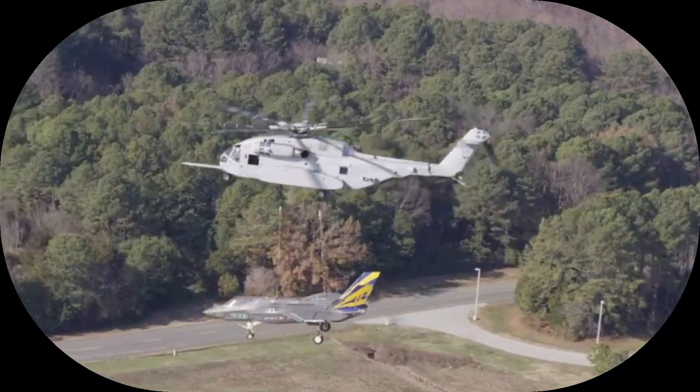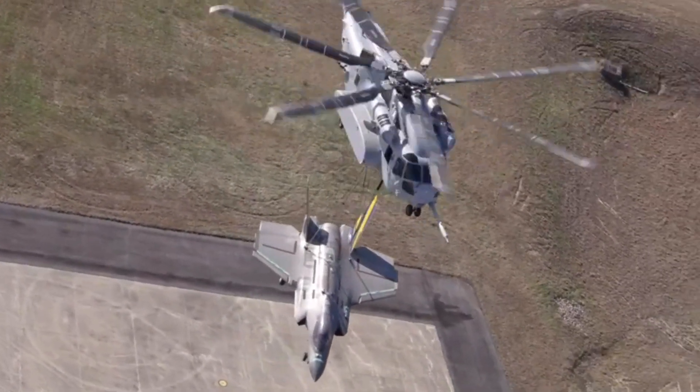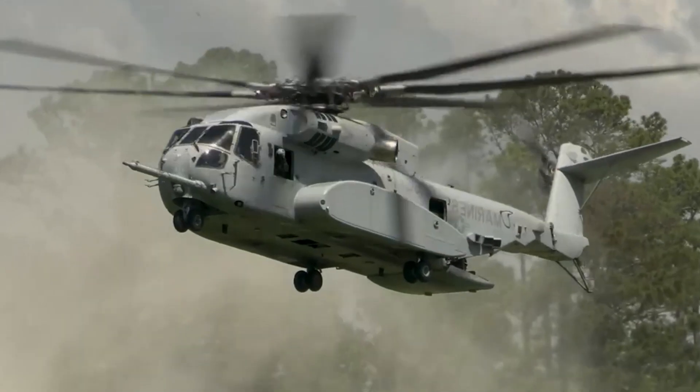The CH-53K King Stallion stands as a testament to continuous innovation and technological advancement in the field of aviation, paving the way for enhanced capabilities and operational effectiveness in military helicopter fleets worldwide.